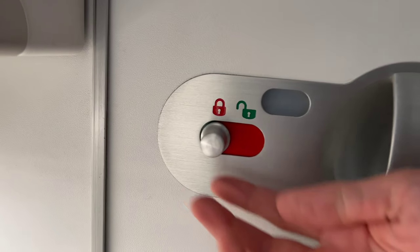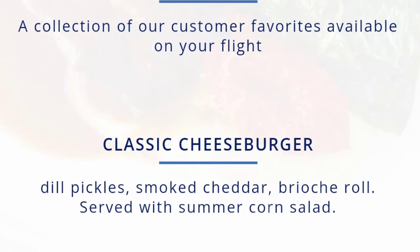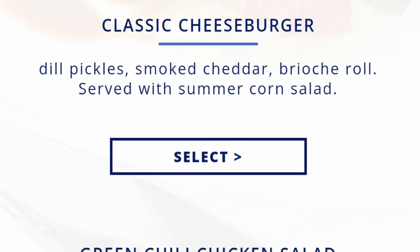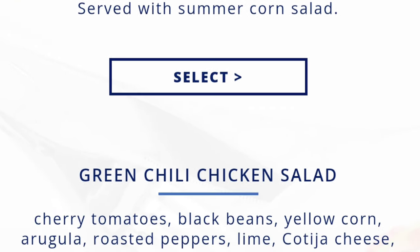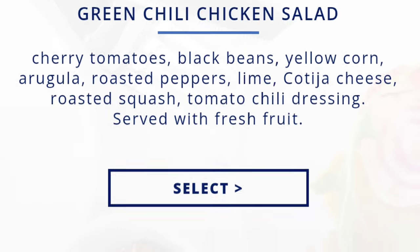I never do any reviews of the restrooms on flights — basically, if you've seen one airplane bathroom, you've seen them all. Another thing I love: if your Delta first class flight is longer than two hours, you will get an emailed link to their online menu where you can pre-select your meal for the flight.